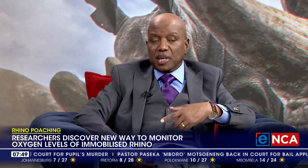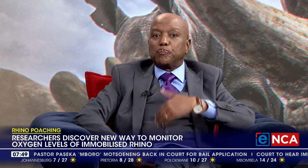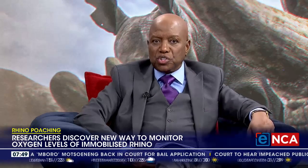University of Pretoria researchers have discovered a new way to monitor blood oxygen levels in immobilized rhino, thus boosting efforts to combat poaching.